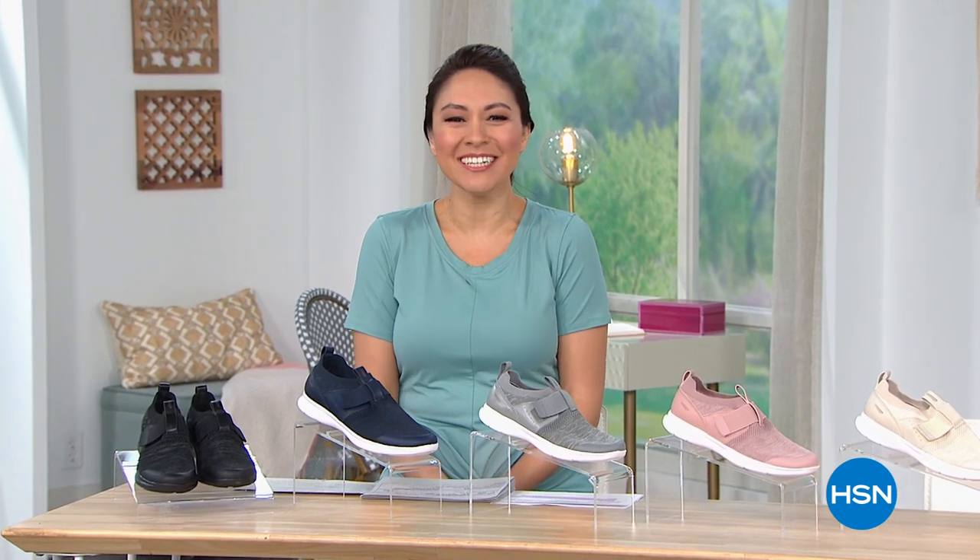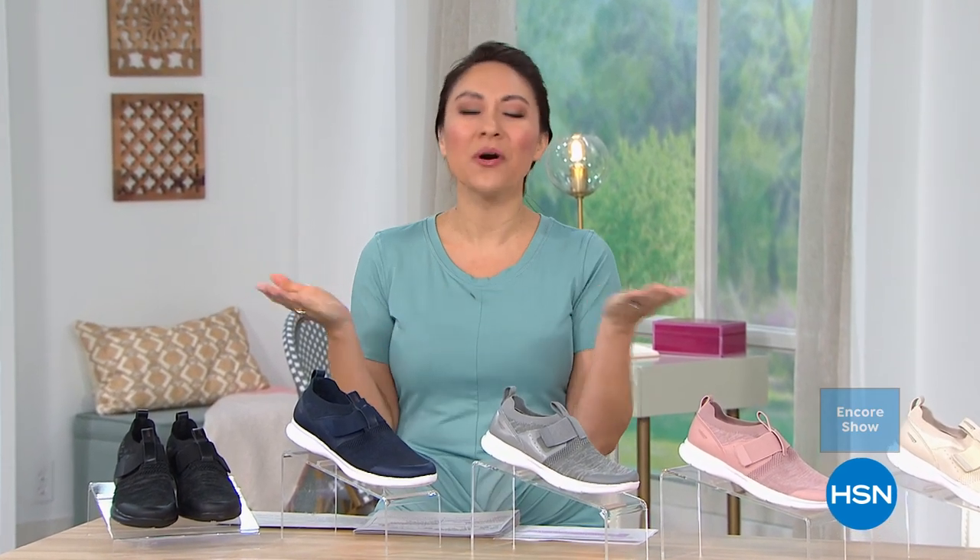Good morning, I'm Tina Jennings. I'm so happy that you're with me this morning. What a great way to kick off our week. Lots going on here at HSN for the next three hours — I'll be your tour guide of shopping.